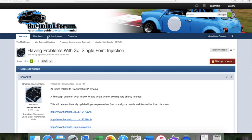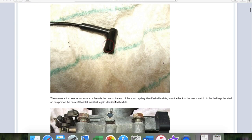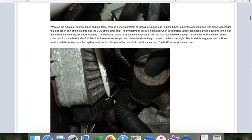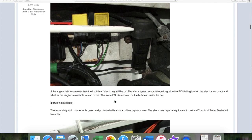Unfortunately, I spent a large part of this month trying to resolve a running issue and a lumpy idle. I've been studying this forum post about how to investigate issues with poor running SPI Minis — it's a must read if you have an SPI or MPI as it clearly sets out the causes of running issues. It covers the most common faults such as vacuum lines, breather hoses, and the inertia switch, and I'm about 80% of the way through all of the checks prescribed in that post.